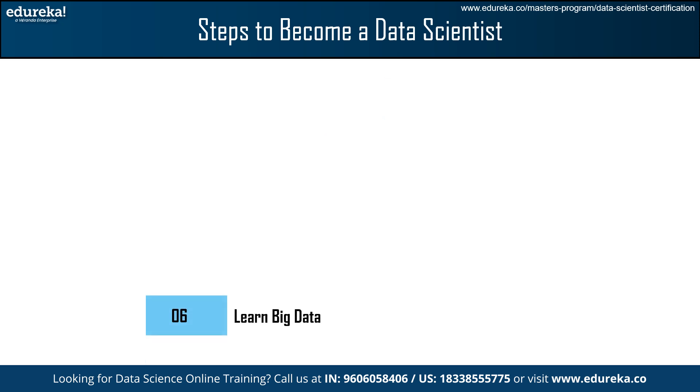The next step is to Learn Big Data. The increasing volume of datasets in today's world makes it challenging to collect, maintain, and process. However, skilled data scientists can extract valuable insights from massive datasets using cloud platforms like AWS, Microsoft Azure, and Google Cloud. The next step is to Earn Certifications. Obtaining tools and skill-specific certifications can showcase your expertise and knowledge in your chosen field, such as the Data Science Training Master's program and Data Science with Python Certification courses by Edureka.